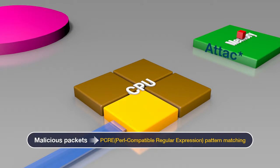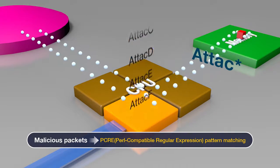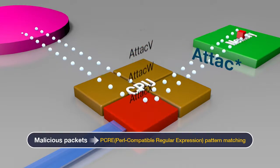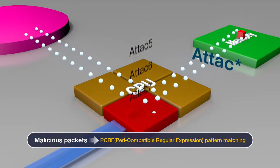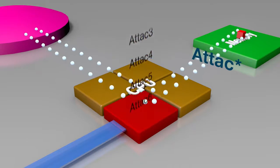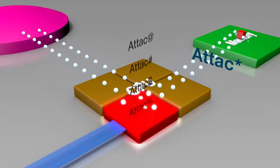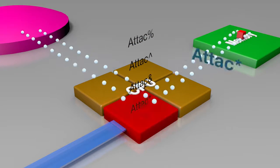In order to identify malicious packets, packet payload needs to be searched using PCRE pattern matching, which allows a flexible attack pattern expression. However, this requires the comparison of diverse patterns for individual characters, thus increasing the CPU load.